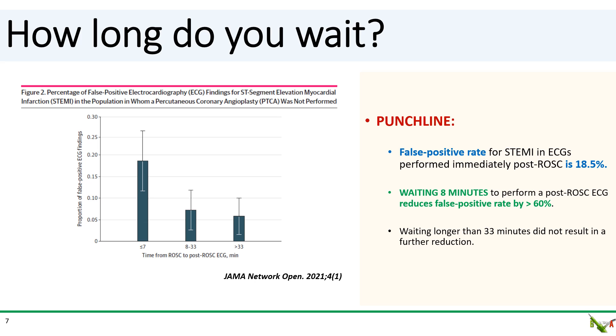Interestingly, these time intervals were not affected by the use of epinephrine, by the heart rate, by the QRS morphology, by the number of shocks before ROSC, by the gender, or by the patient's age.